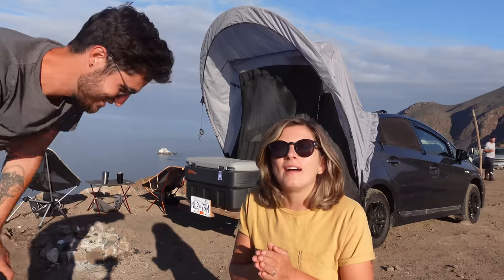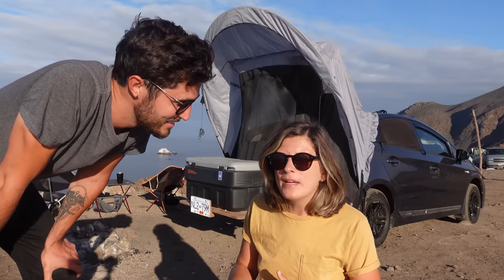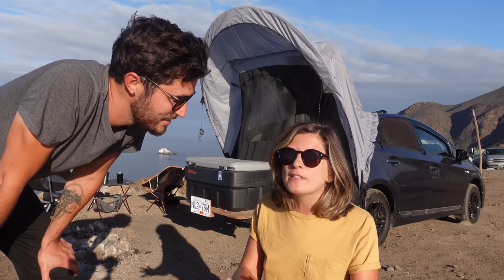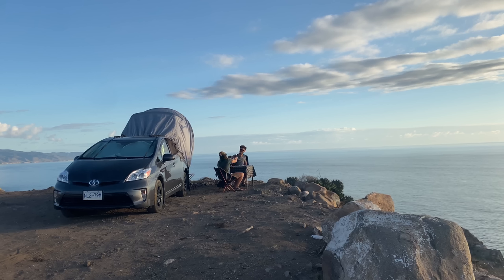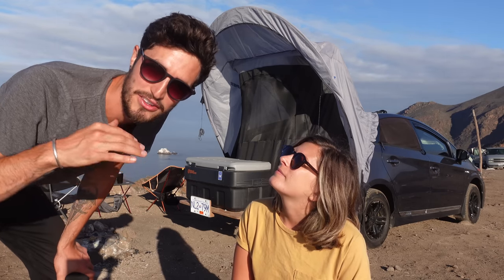We are in Baja California right now, just over three months into this trip, and we're feeling pretty dialed into the setup we have, so now is a perfect time to show you around. Right now we have it set up in our stationary sleep arrangement, and we'll start there, then backtrack to what it looks like when we're actually on the road and stealth camping.